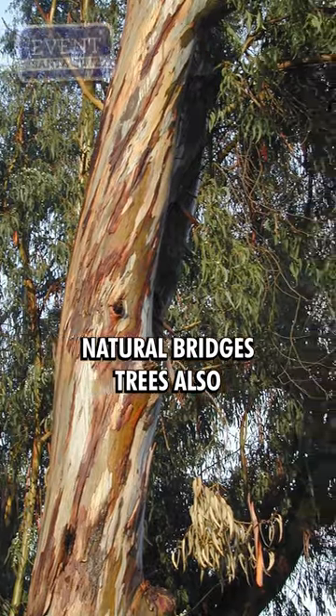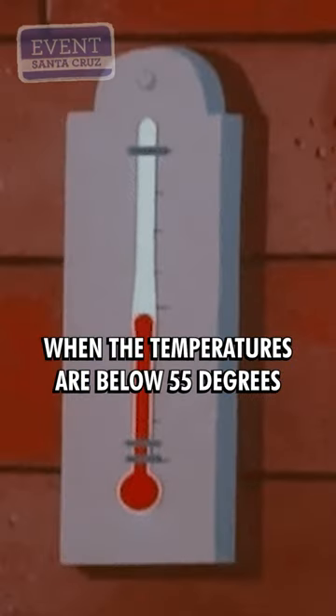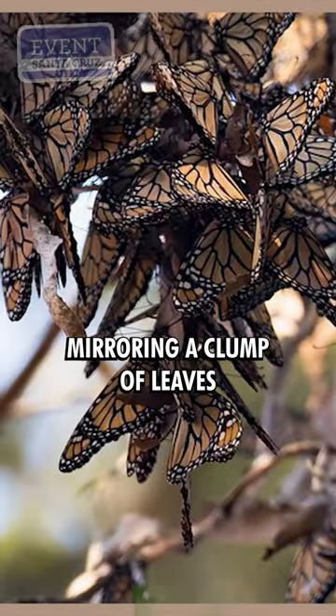Natural Bridges trees also filter in sunlight, which prevents the monarchs' bodies from freezing. When the temperatures are below 55 degrees, the monarchs form a city in the trees, clustering together on branches mirroring a clump of leaves.